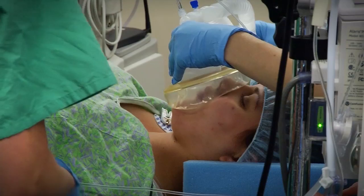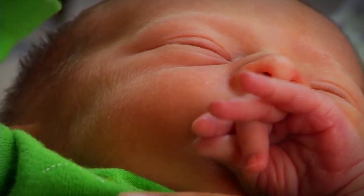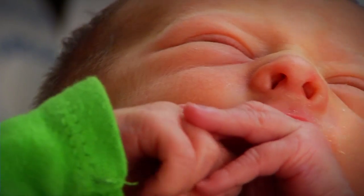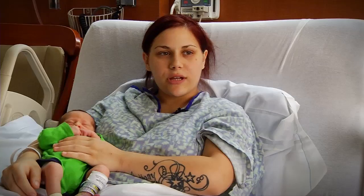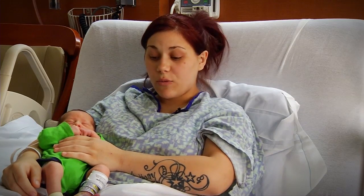His name is Colby Damien Boudreau. He weighed four pounds and twelve ounces when he was born, and was seventeen and a half inches long. Pretty much after the surgery his outcome looks good — he's moving his legs like he should, his brain ultrasound came out fine, and his incision looks good, so he's doing pretty well.